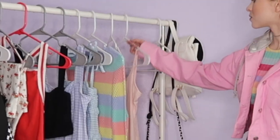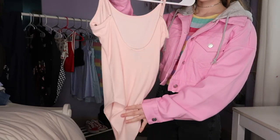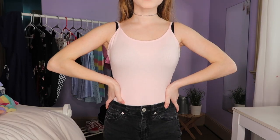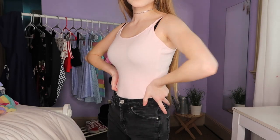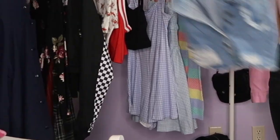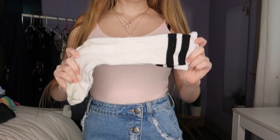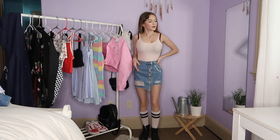For my next outfit, I'm going to wear this bodysuit I got from Forever 21, and this rip skirt I got from Forever 21. I also got this necklace set from Forever 21. My socks are from H&M, and I paired this outfit with some Doc Martens.